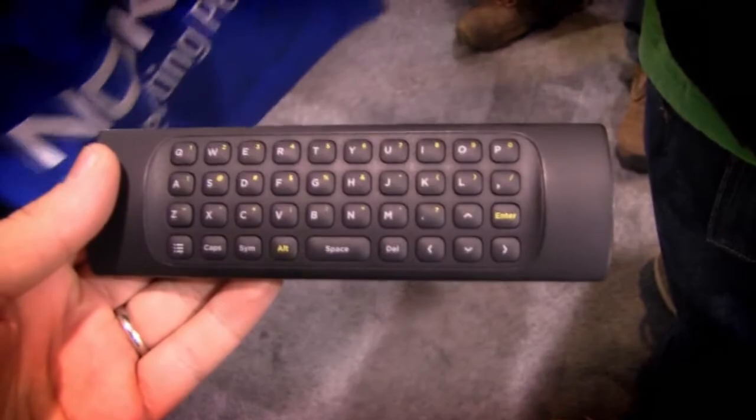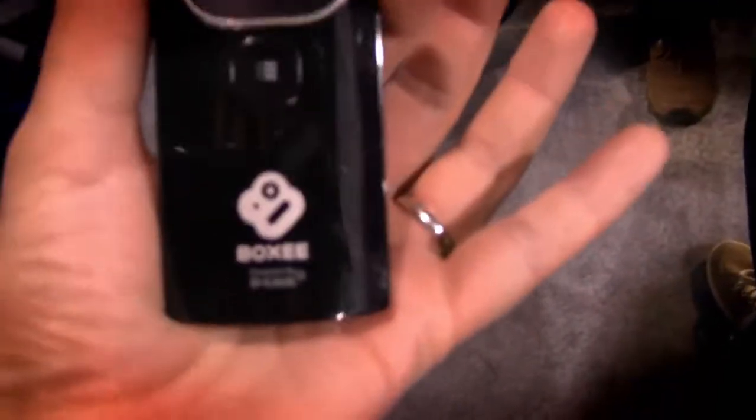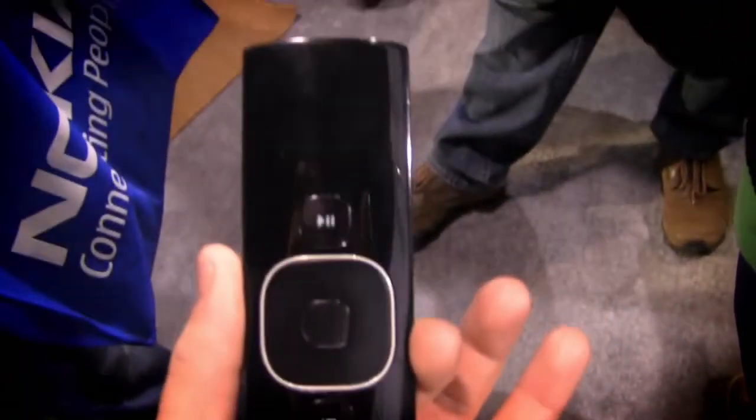And if you really like our remote, you can check that out as well. We've got a full QWERTY keyboard on the back. We'll be selling that alone as well, so if you have your own Boxee box, you can buy your own remote too.